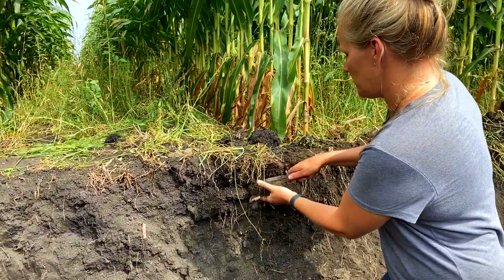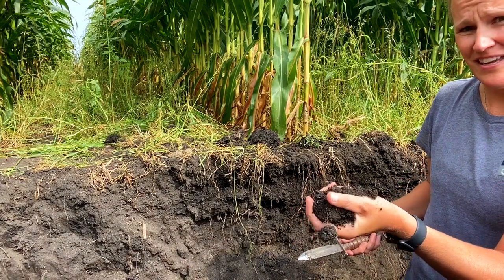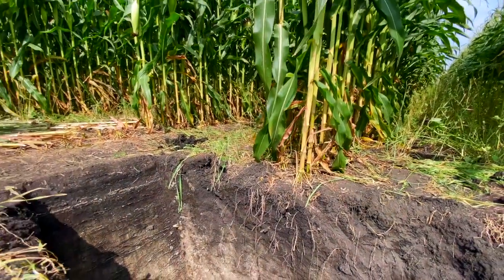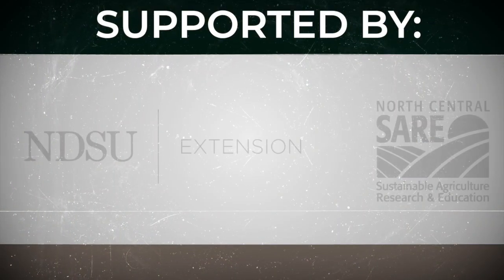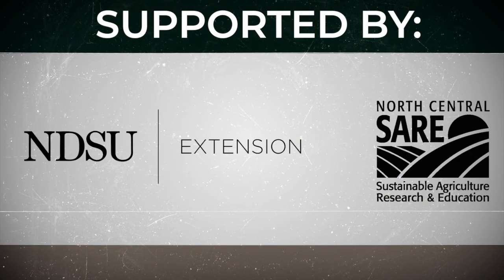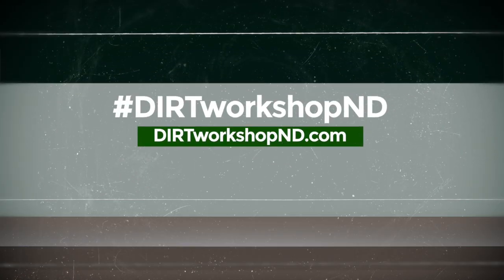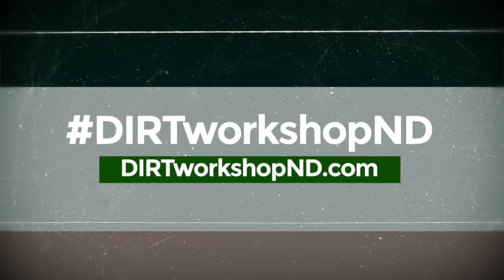I just wanted to share this with you because I think it's a really unique opportunity to see an outstanding soil and to maybe understand some of the characteristics we look for. We'll see you next time.